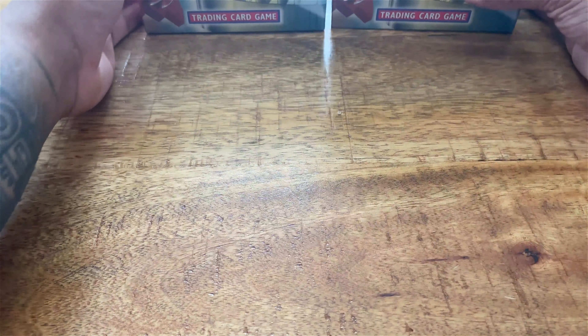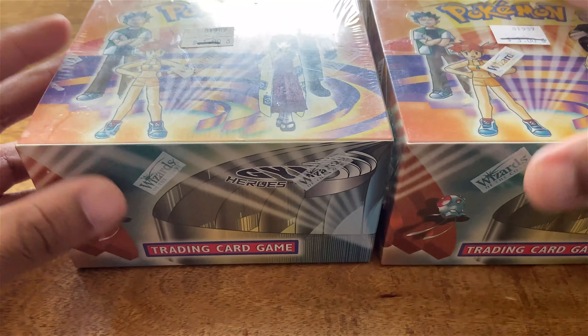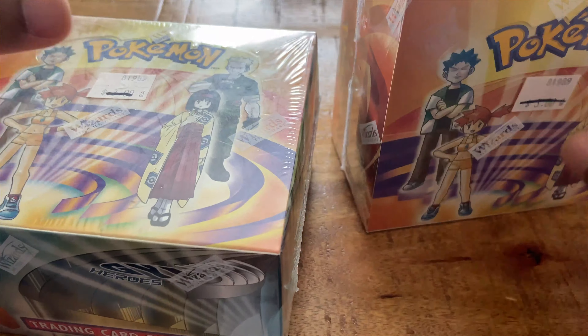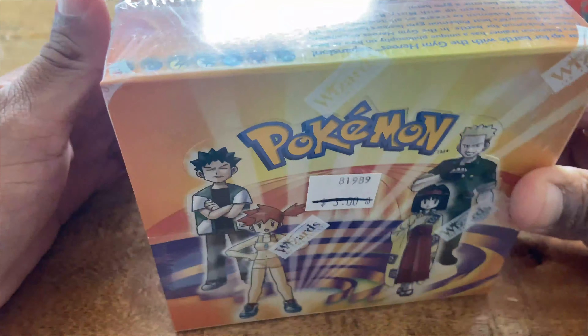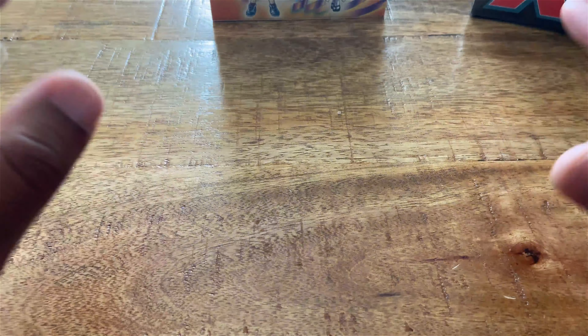I'm not keeping the two Black and White boxes in my personal collection because I'm going to do strictly first edition booster boxes for now. These two are actually on their way to a new home after I've filmed this video, and I'll show you guys what I purchased with those.